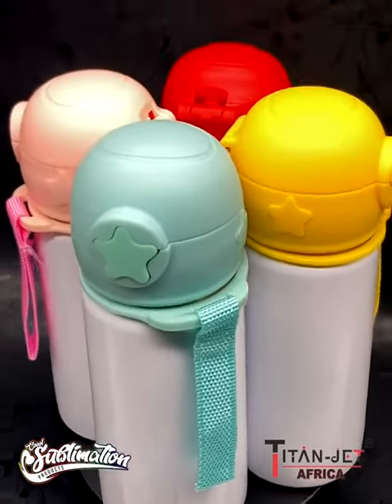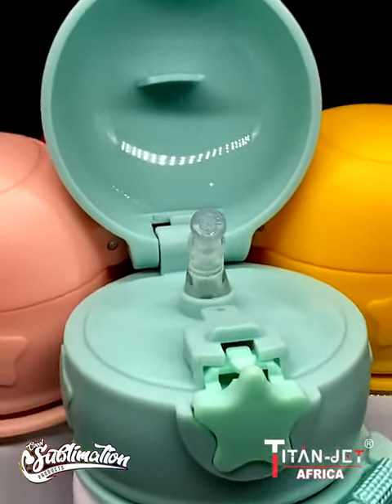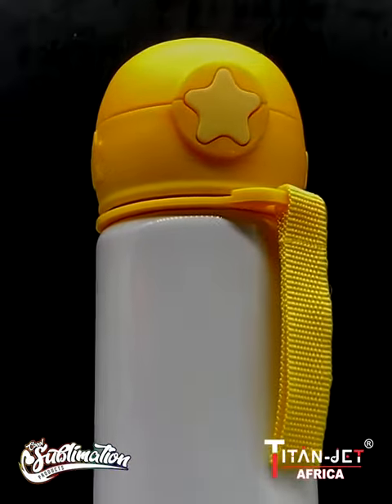Next up, our stainless steel Buddy Sippy Cups offer a more accommodating lid piece with a rubber straw to keep those car seats clean and the kids happy. With four fun colors to choose from, our Buddy Sippy Cups stand out among the rest.